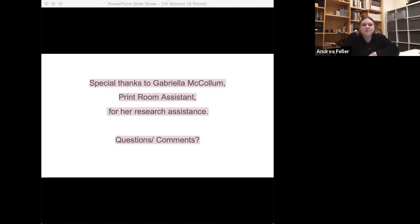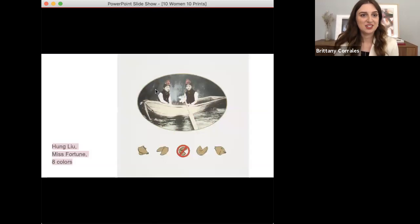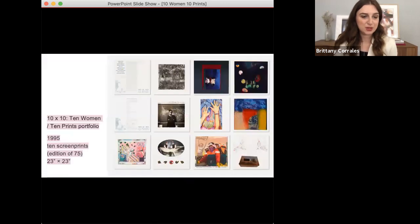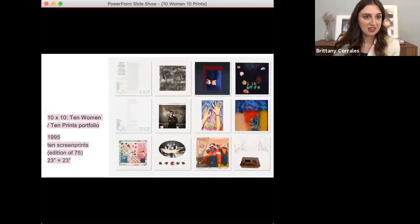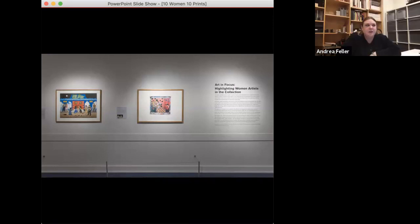Thank you so much, Brittany. I was just wondering — could you let us know what is the size of all the prints in this portfolio? Yes, a good way to illustrate this — technically, they're 23 inches by 23 inches, they're square shaped. So even though some of the images are not a square, the pieces of paper themselves are square. You can see in this image their size in the gallery.